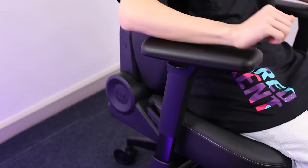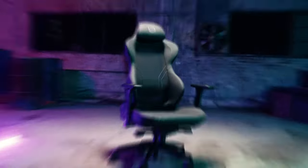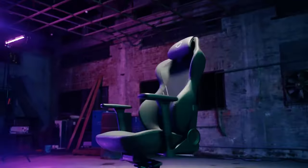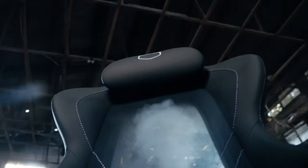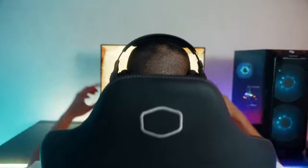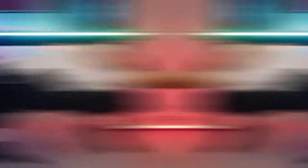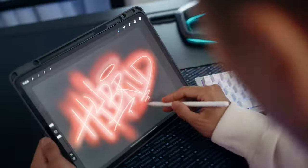Compared to its Herman Miller x Logitech G Vantum counterpart, a chair that's twice as expensive, the Hybrid 1 is the more affordable and practical choice. The Hybrid 1 doesn't skimp on comfort either — you can recline the chair back up to 180 degrees, making it perfect for a quick power nap between games. If you want to level up your gaming experience, choose the Hybrid 1 from Cooler Master for the ultimate combination of style, function, and affordability. Your back and butt will thank you.